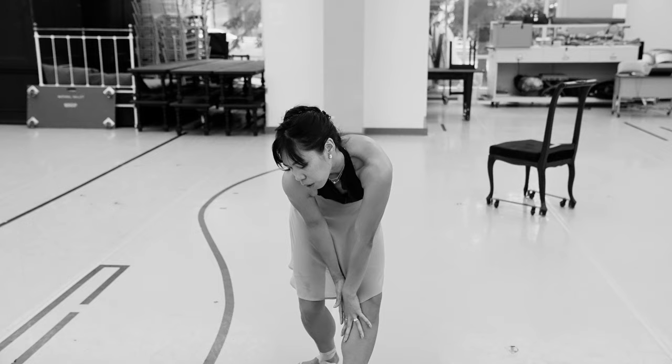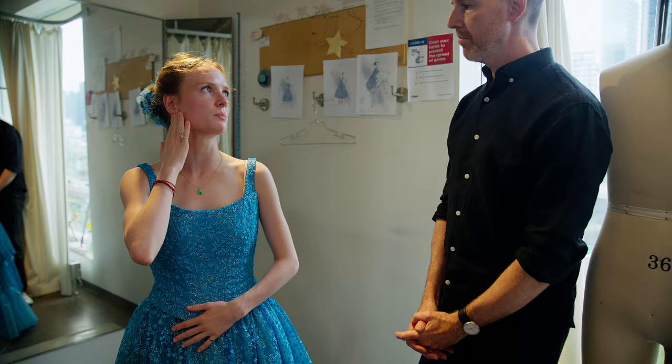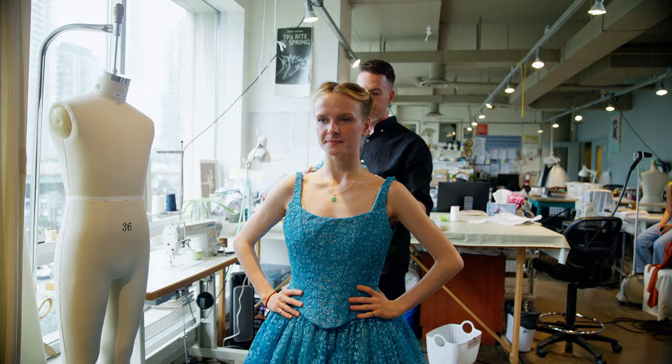The costume fittings really allow us to start to tailor the costumes to the individual dancer, and I think that's when they really become successful and united, and allow the character to become defined in a really beautiful way.